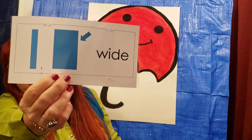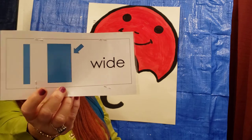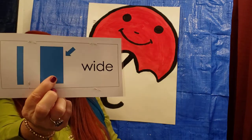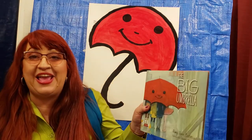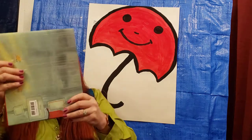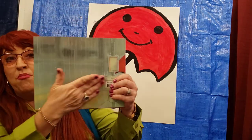Our next and last vocabulary word is Wide. You see this rectangle is wider than this one, right? Wide means there's more space. So with a book, if I hold the book like this, it's wide. And when I hold it like this, it's more wide. So that's what the word wide means.